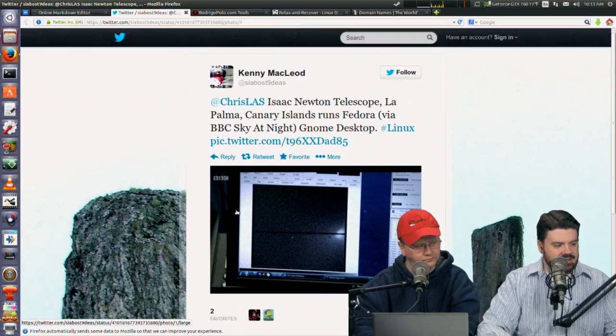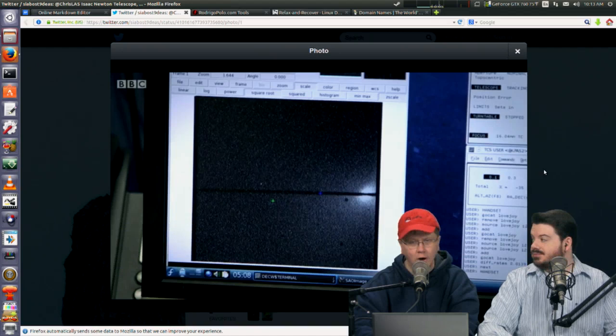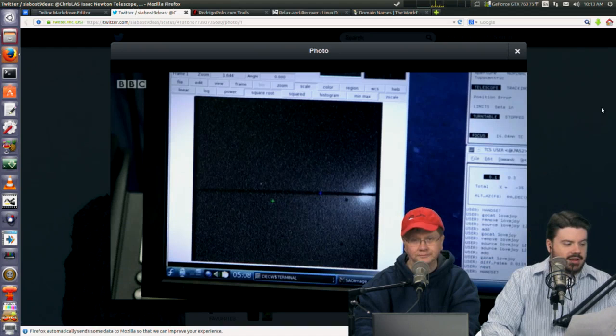It runs Fedora Linux, and not just Fedora Linux — thanks to Kenny on Twitter who sent this in — here is a screencap of it running, of all things, KDE. Right there: Fedora, KDE.